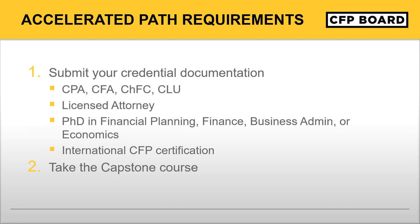Good afternoon. This is John Loper, managing director of professional practice at CFP Board. I'm excited to share the Accelerated Path requirements. One of the most common questions we get from candidates pursuing certification is: are there any courses I've taken in the past that will apply towards CFP Board's education coursework requirement? The good news is many candidates meet our education requirement through an existing credential. The existing credentials we'll accept are listed here.